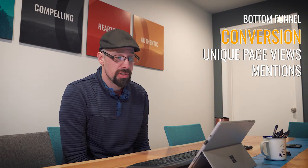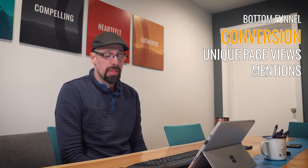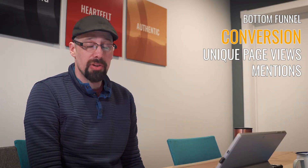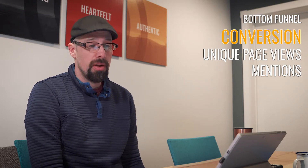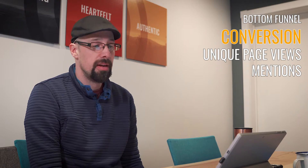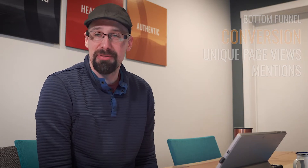The last conversion metric we look at is mentions. Mentions are not content that we publish, but when our clients or strategic partners create a post and tag us in it. We are getting visibility — our name is getting out there — and it didn't take any effort on our part to create. It's just a fan out there making people aware of the work that we're doing. That's the content we love best: the content we don't have to create.